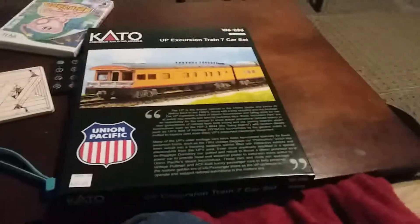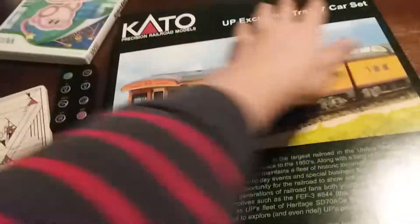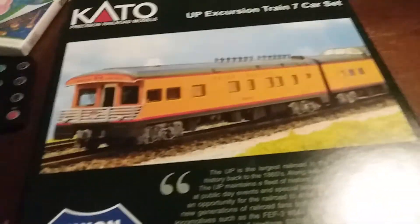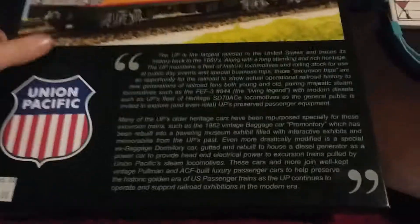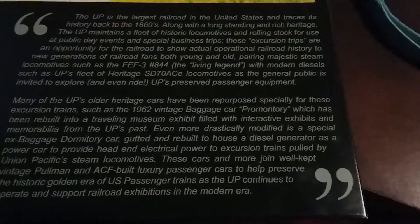Here's the box — you have the Union Pacific shield and the car logo of course. And here we have a picture of the observation car. There's some text on the box; pause the video if you want to read that part.